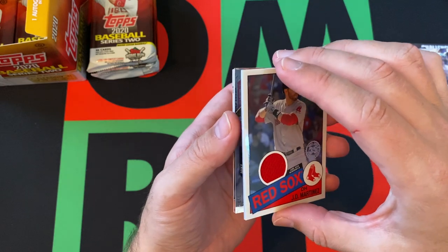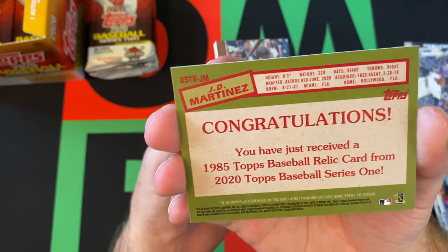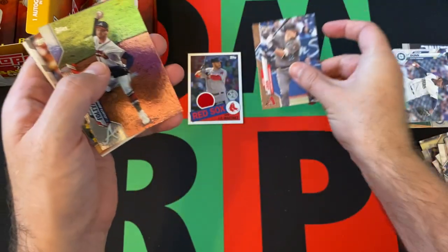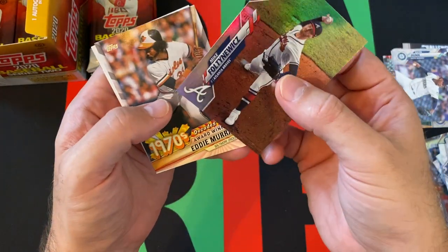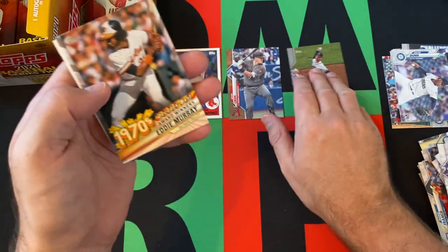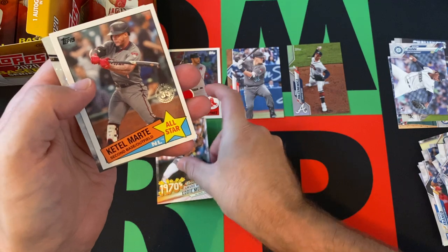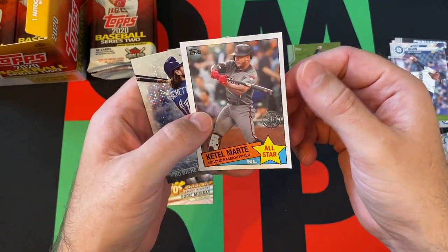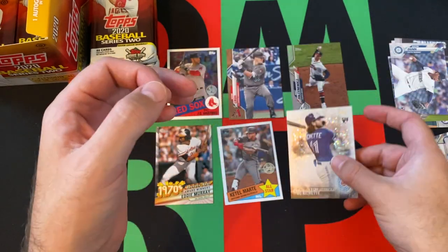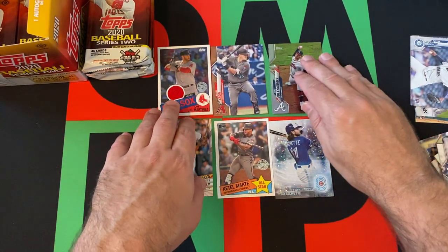Game Used Memorabilia — J.D. Martinez, '85 design. That's cool. We got a gold card of Kevin Kroon. Then we got a foil card of Mike Flotenevich, I think that's how you say it. Eddie Murray, he's our 1970s Decades Best Award winners. Keitel Marte, the 1985 throwback design. And Beau Bichette, 2030 — that's a cool one. I like that. That's probably the best one we've got so far. Alright, pack one down, let's move on to pack two.